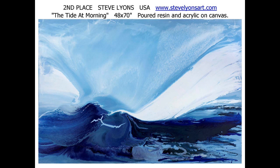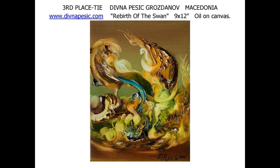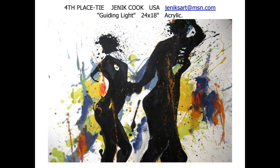Tying for third place from Taiwan, Time Lin. The piece is called 2-0-1-9-0-2-1-1, a large oil. Divna Pesek-Grosdanov also ties for third place with 'Rebirth of the Swan,' a small oil on canvas. And Grosdanov ties for fourth place with 'Phantom Love,' a very small oil on canvas — but look how big it seems. American Genick Cook ties for fourth place with 'Guiding Light.' Cook's work demonstrates the crisp stories that can come from Fauvist shapes.